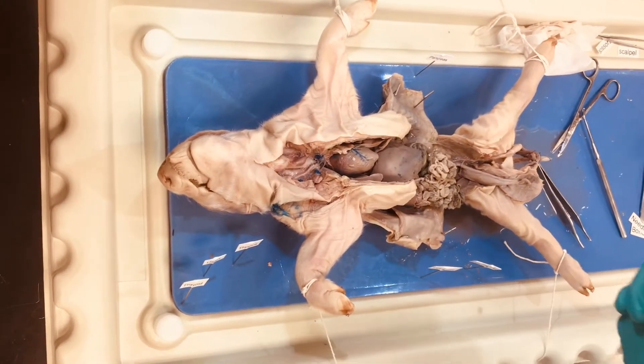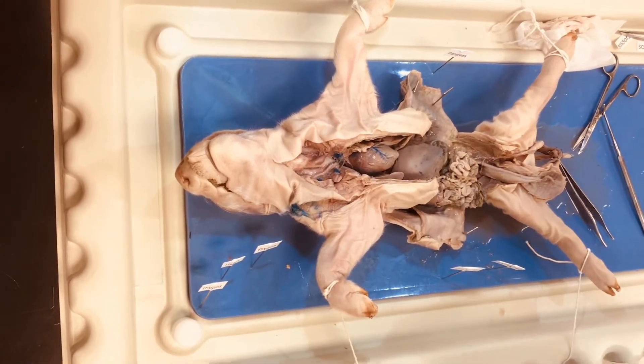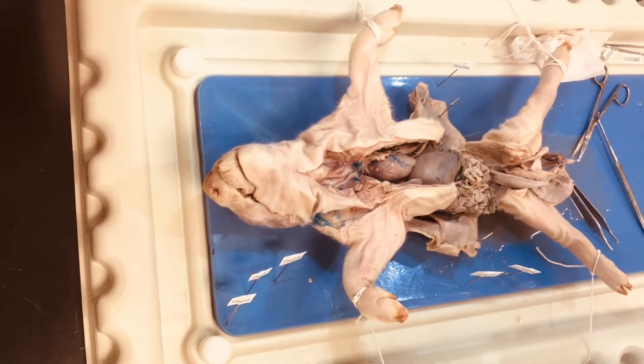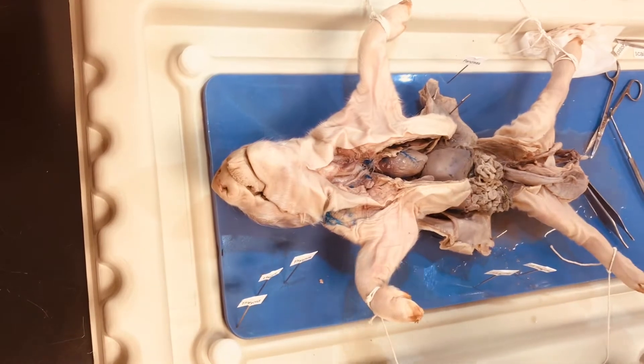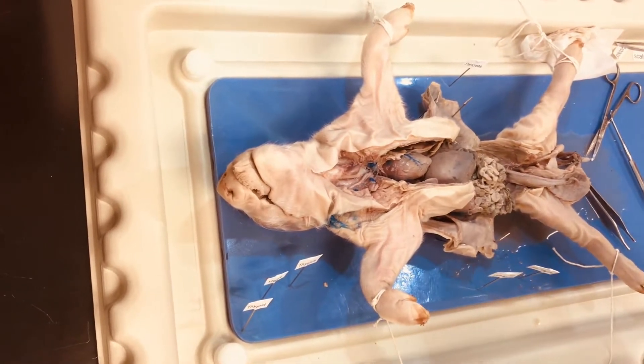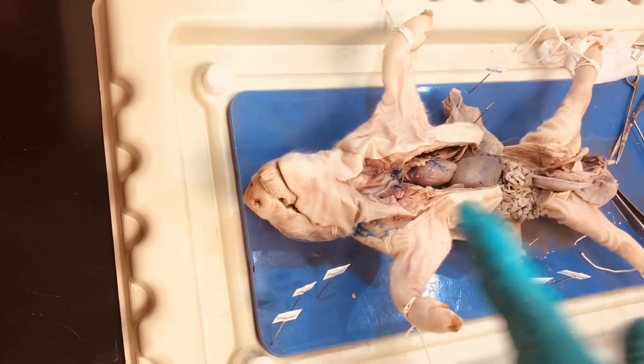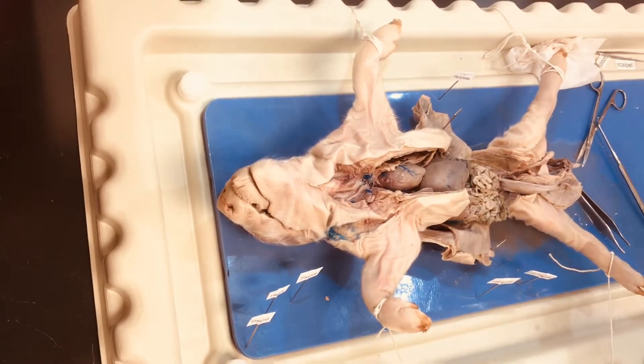Hello students, today we're going to be going over the endocrine structures in the pig. We're not cutting open the skull, so we will not be looking at the hypothalamus, the pituitary, or the pineal gland, but we will be looking at the structures within the cervical, thoracic, and abdominal-pelvic cavities.